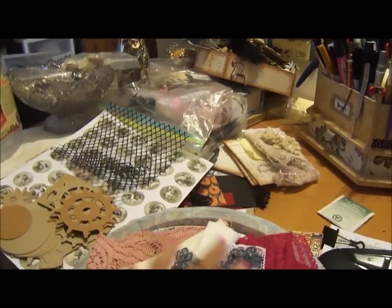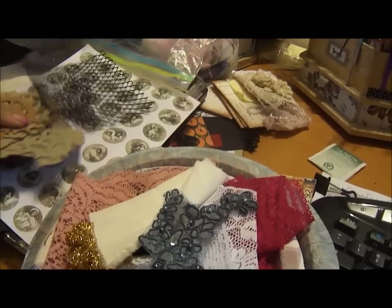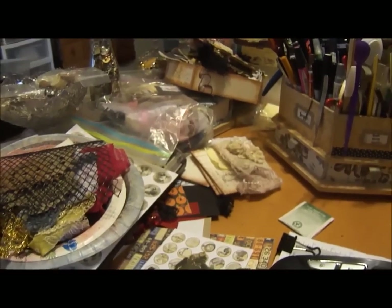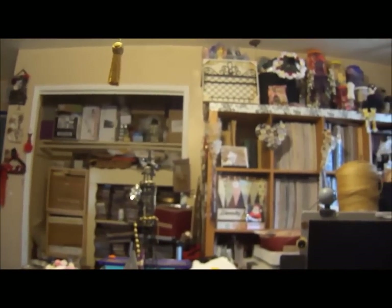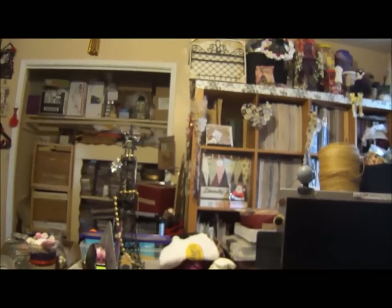A black applique. And these are all my gears that I'm going to be using on my project. So that's my room in a nutshell, more or less.